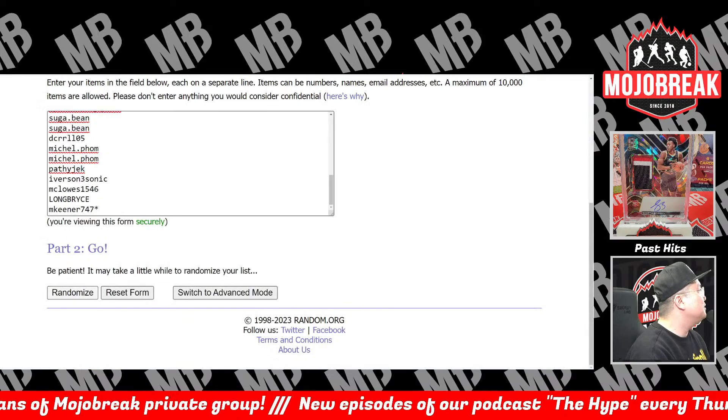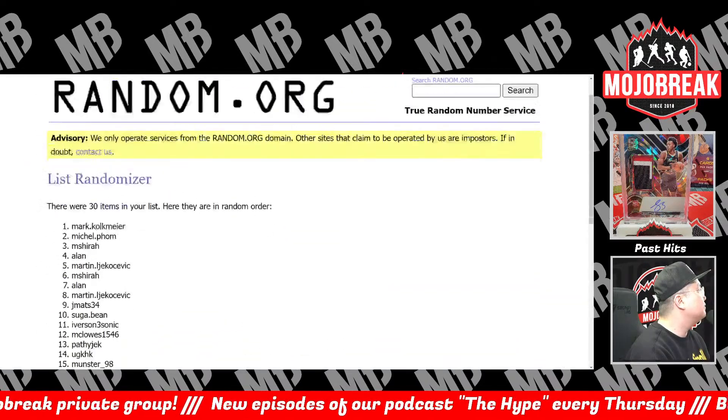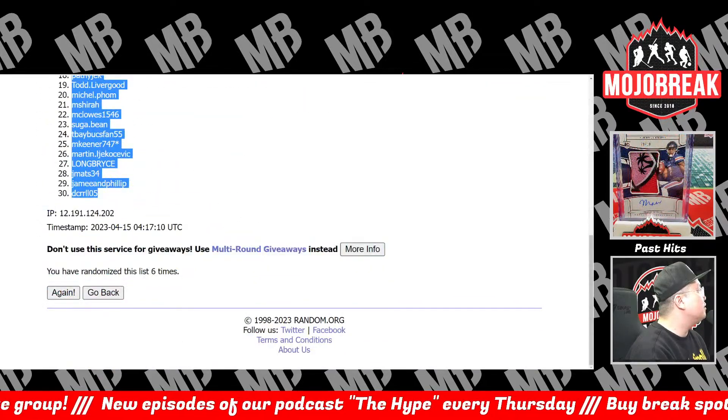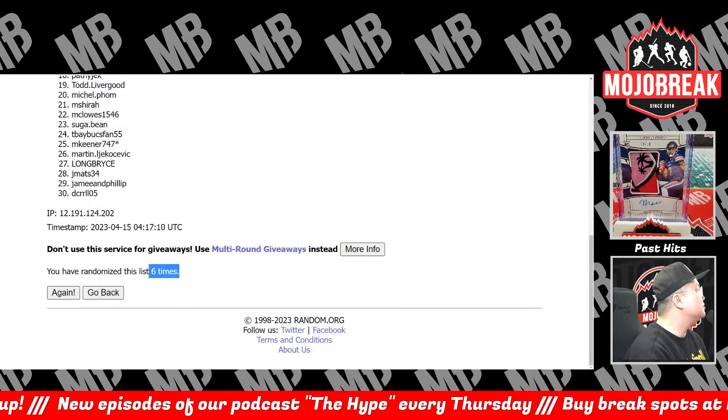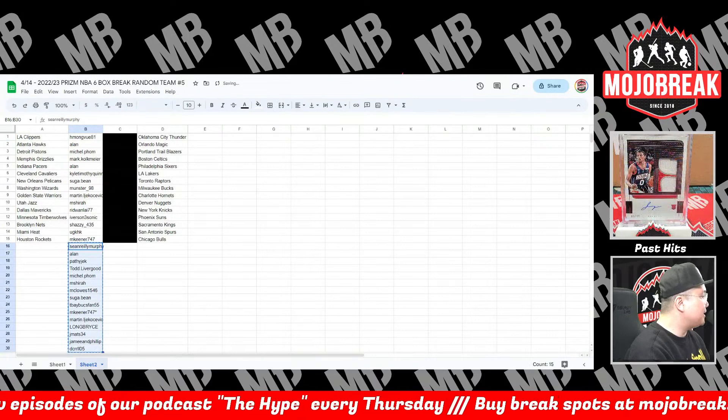Six times — one, two, three, four, five, and six. Up top: Mongbu, DCR — six times. Here are your teams everybody. Five minutes to trade and then we'll rip.